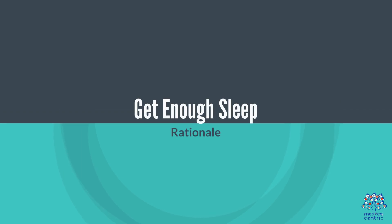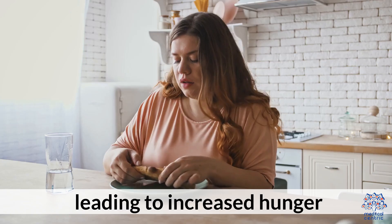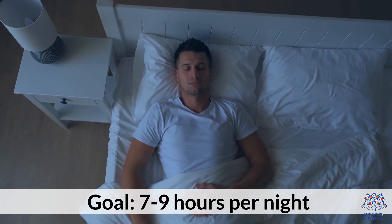7. Get enough sleep. Poor sleep can disrupt appetite-regulating hormones, leading to increased hunger. Goal: 7 to 9 hours per night.